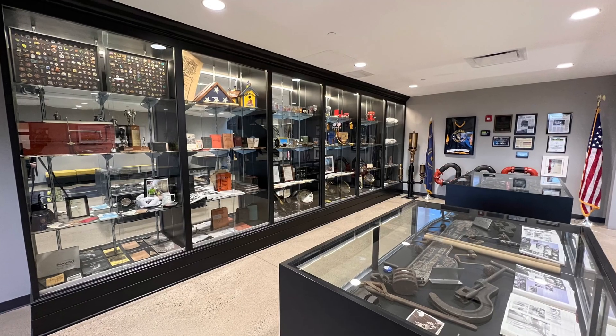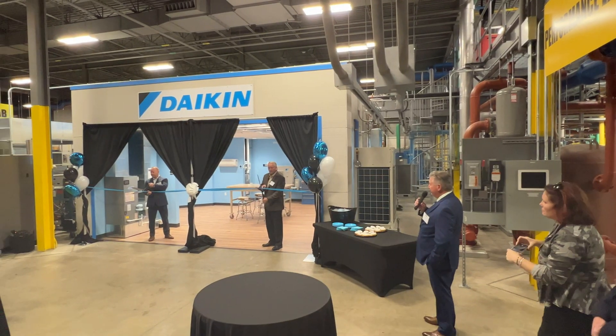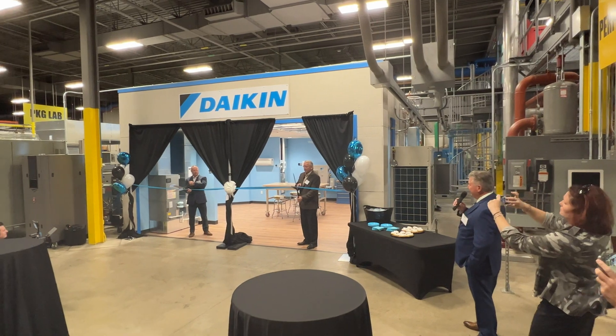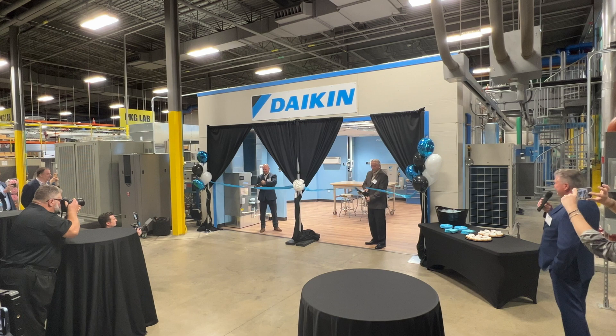Did I even mention the history? You all know how much I love history. Jeff Bledsoe and Brian Kelly — and what about a grand opening of a Daikin technology center? This place.